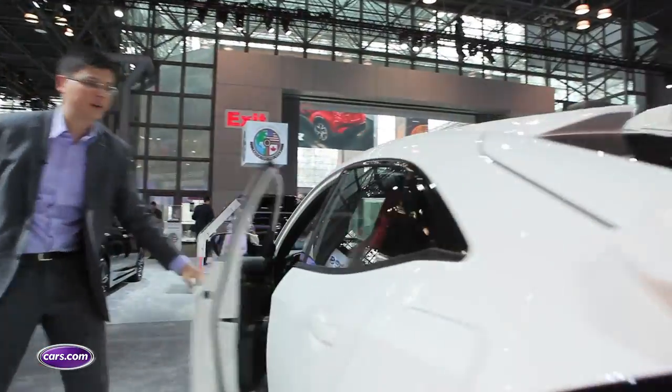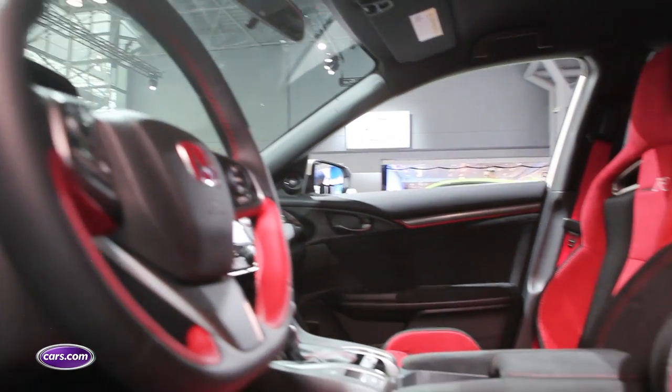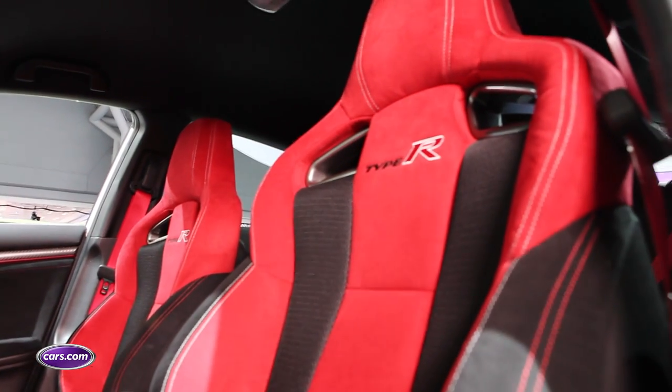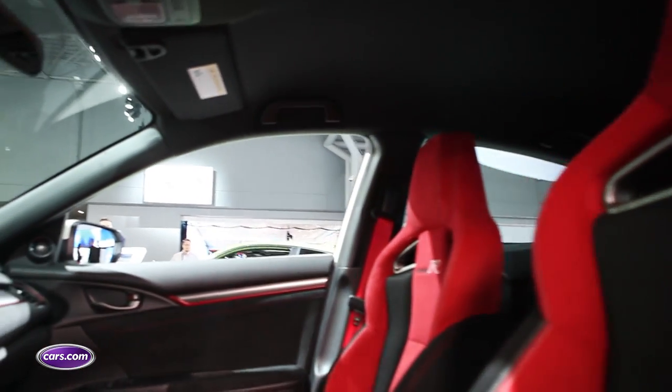Inside the car, there's a lot of red going on. You've got a red badge in the middle of the steering wheel and sections of the rim of the wheel itself. Very highly bolstered one-piece sport seats — much more bolstered actually than the seats in the Civic SI, which are also sportier seats.